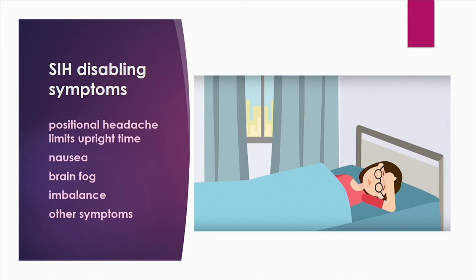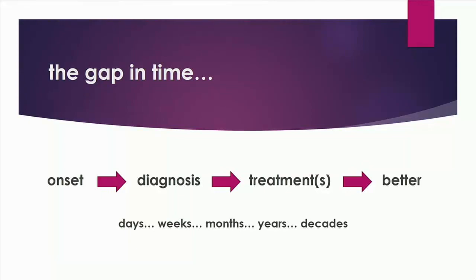Positional headache, of course, is the main symptom that creates disability by limiting upright time. Some of the other symptoms can contribute to that disability, but for most patients that are disabled, it's the positional headache that's a problem. The gap in time between onset of symptoms to diagnosis can take some time and then to treatment and doing better. There is a subset of patients that has persistent symptoms and disability for years or even decades.